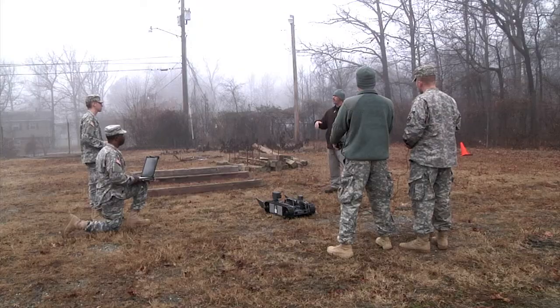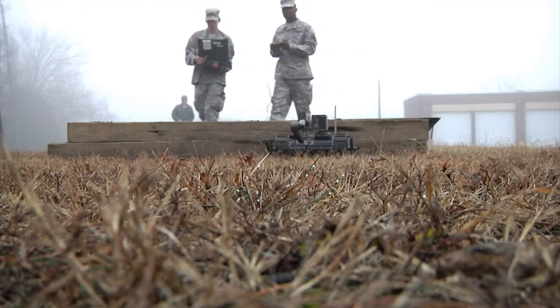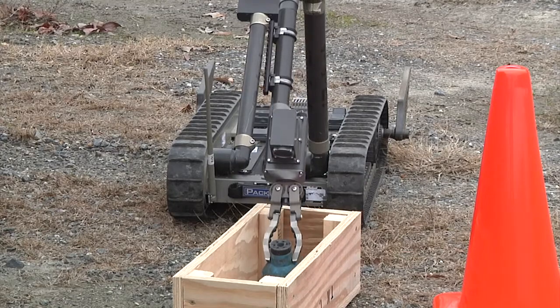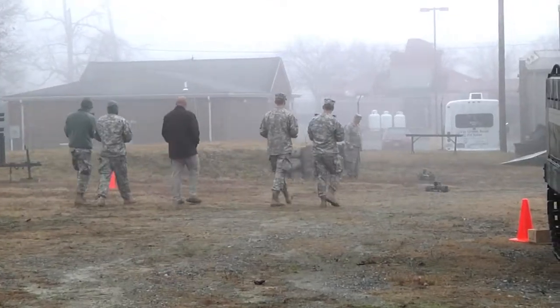I think the thing that impressed me most about this unit is the quality of the soldier, the level of commitment to service, and their specialized training that's required to be in an engineer company of this nature. This is the first time the 253rd conducted training with robots. This is Army Staff Sergeant Thaddeus Herrington reporting for the Maryland National Guard.